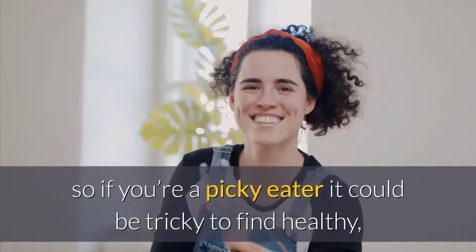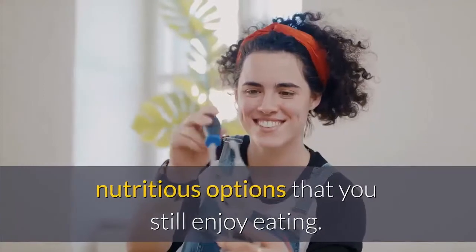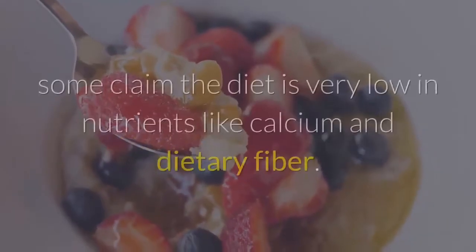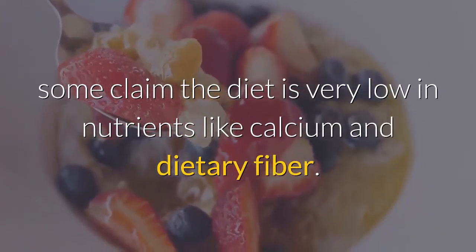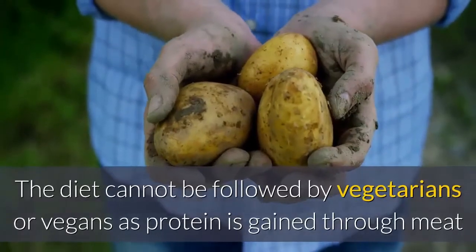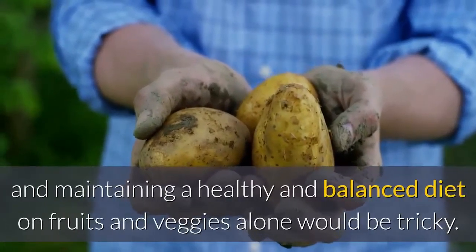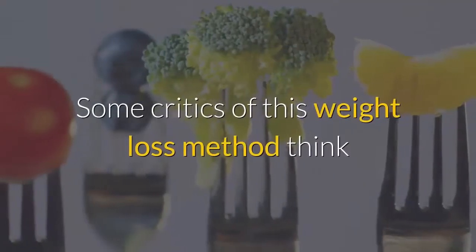The diet eliminates some vegetables too, so if you're a picky eater it could be tricky to find healthy, nutritious options that you still enjoy eating. Plus, by excluding various different types of food, some claim the diet is very low in nutrients like calcium and dietary fiber. This diet also cannot be followed by vegetarians or vegans, as protein is gained through meat.